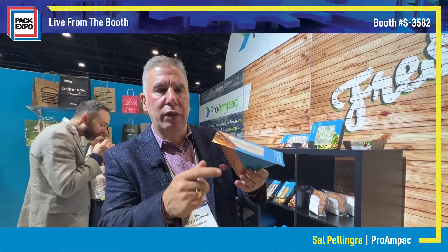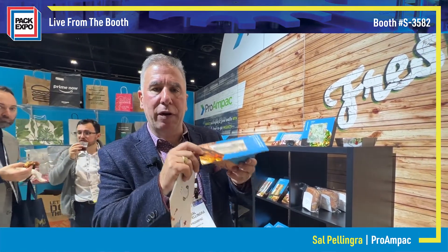A lot of these are in thermoform plastic trays — you can't print on those currently. We do these with a combination of fiber and film. These can be modified atmosphere packaged, so we can get up to 28 days shelf life depending on the product, and the key with these is they ship flat.